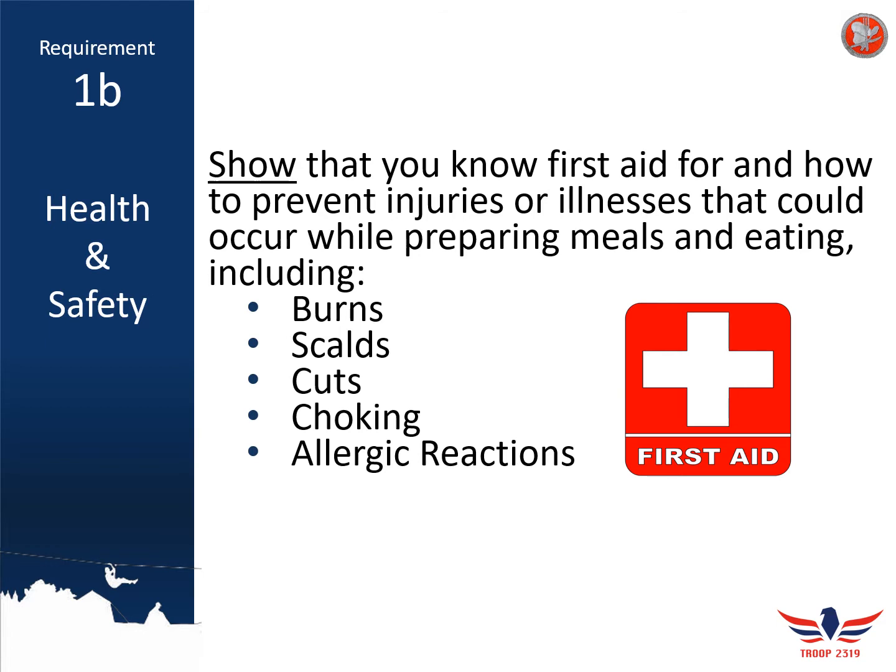For burns and scalds, the most common types are class 2 burns — ones where you were burned on hot metal in the oven, on a stove, or from hot water. These burns will blister up, and the proper first aid is to immediately run the affected area under cool water. You don't want to use ice or ice cold water because you don't want to shock your skin, but you do want cool, constant water. Keep it running for at least five to ten minutes to help prevent as much damage as possible.